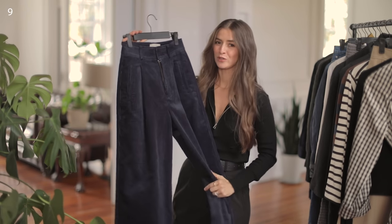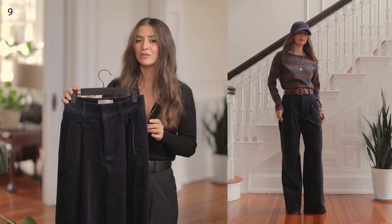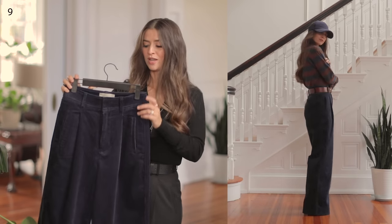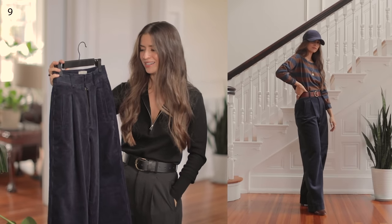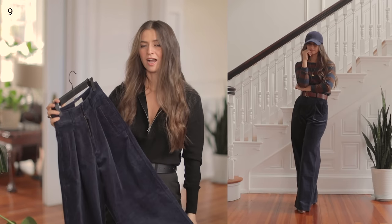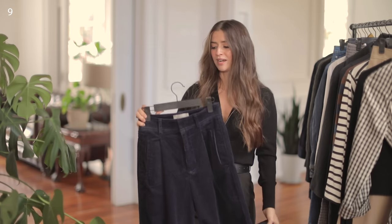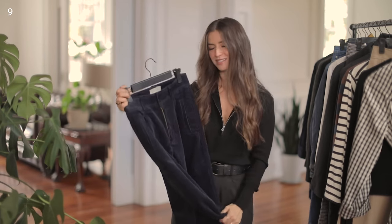These corduroy Way High Drape Pants sold out so fast my head spun — I was barely able to snag a pair. If you find a color you love in your size, buy them and try them, because once they're gone they're gone. Corduroy is one of those lovely fabrics for fall and winter, but I can wear them all year long. I really appreciate the shine of this — I love that they're navy, which is one of those underrated colors for fall styling. I've been able to style it with so many pieces in this collection.